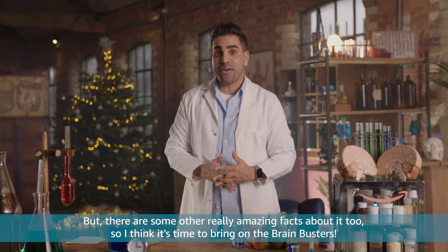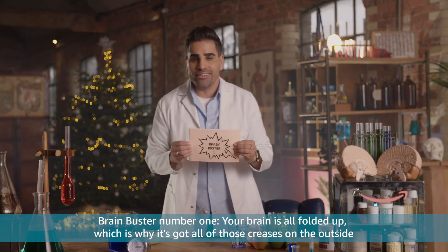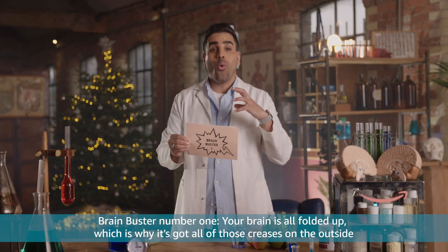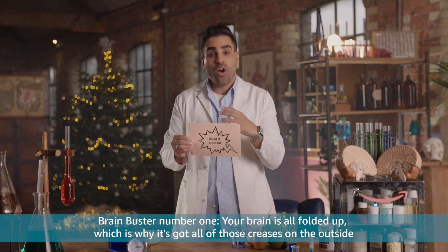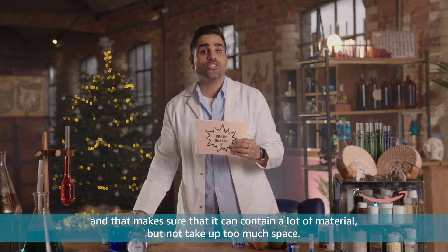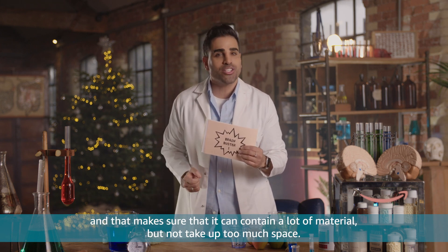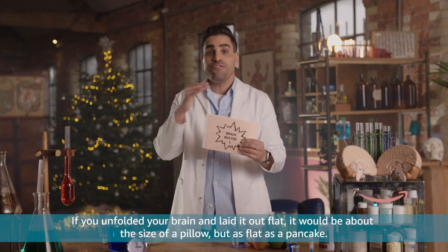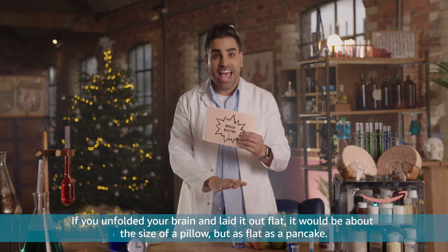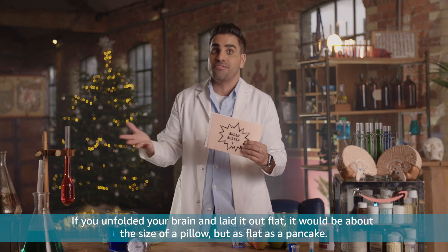But there are some other really amazing facts about it too, so I think it's time to bring on the Brain Busters. Brain Buster number one: your brain is all folded up, which is why it's got all of those creases on the outside. And that makes sure that it can contain a lot of material but not take up too much space. If you unfolded your brain and laid it out flat, it would be about the size of a pillow, but as flat as a pancake.